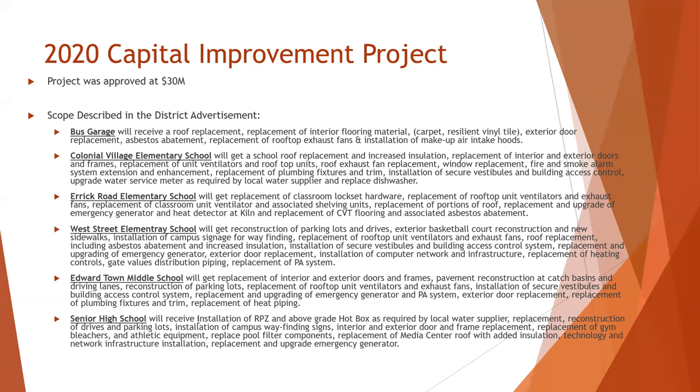And at the senior high school, we had reconstruction of our drives and parking lots, new wayfinding signs, replacement of the gym bleachers, replacement of the media center roof, and some significant technology and network infrastructure installation.